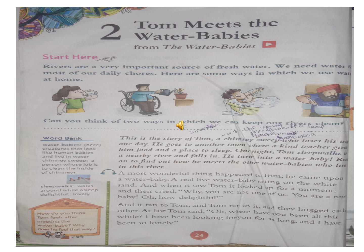Read again. Tom meets the water babies, from the water babies. Rivers are a very important source of fresh water. We need water for most of our daily course. Here are some ways in which we use water at home. Can you think of two ways in which we can keep our rivers clean? This is the story of Tom, a chimney sweep who lost his way one day. He goes to another town, where a kind teacher gives him food and a place to sleep. One night, Tom sleepwalks to a nearby river and falls in. He turns into a water baby.